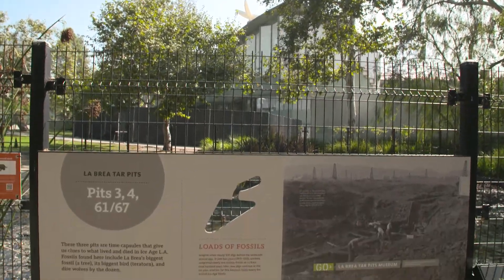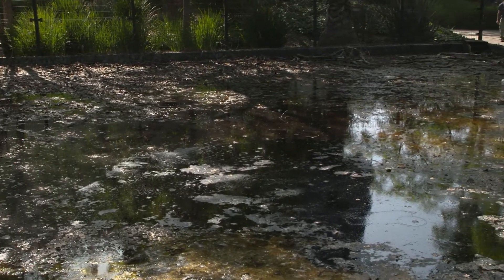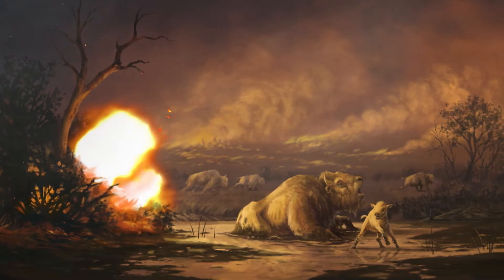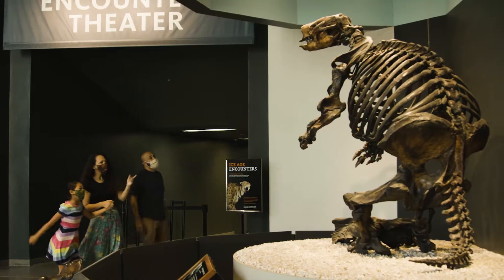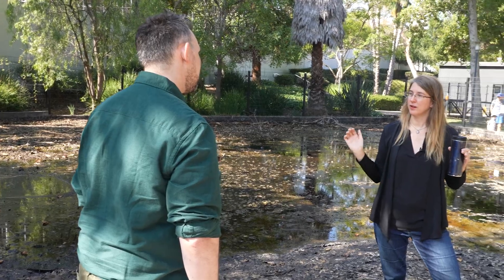This is pit 6167. This is actually one of the most important fossil sites in the world. What we discovered is that this pit was active when the extinction took place in Southern California. We have saber-toothed cats and direwolves and horses and bison and camels and ground sloths. And then they all stop.